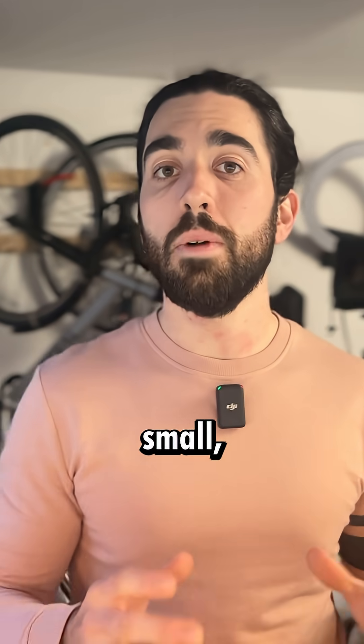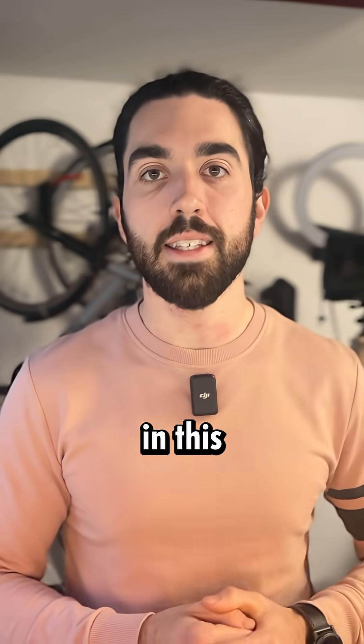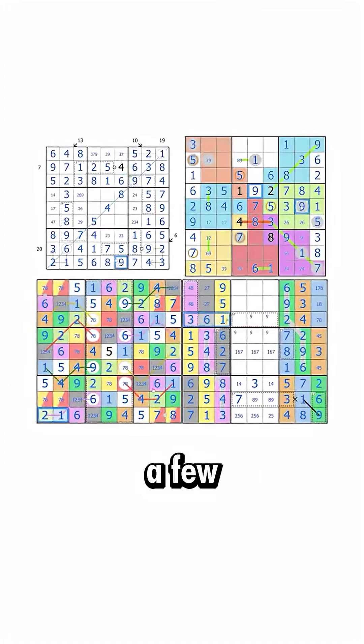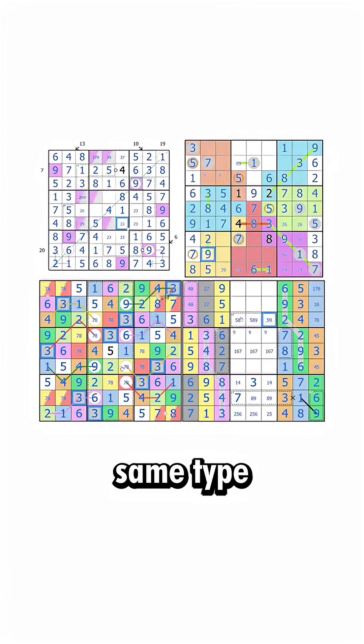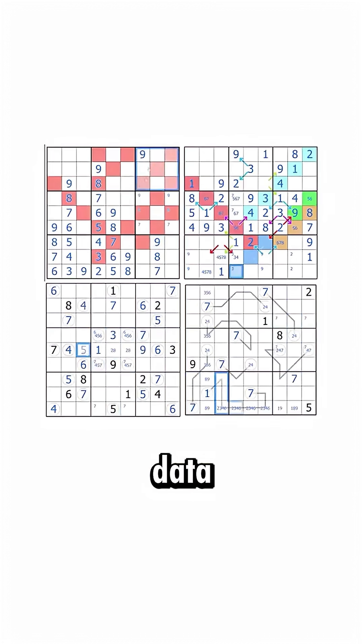In short, it's a small, super specialized model that learns by redoing internal steps to do specific tasks — like a puzzle in this case. It's trained on just a few dedicated examples about the same type of problems, like Sudokus for example, with some data augmentation.